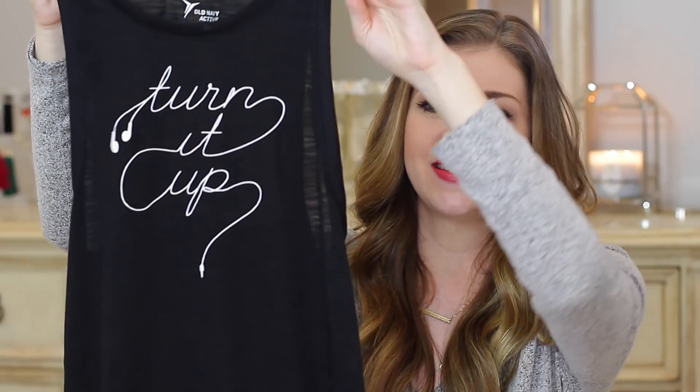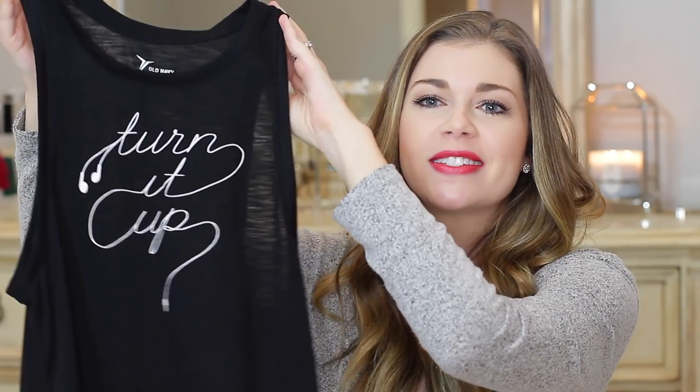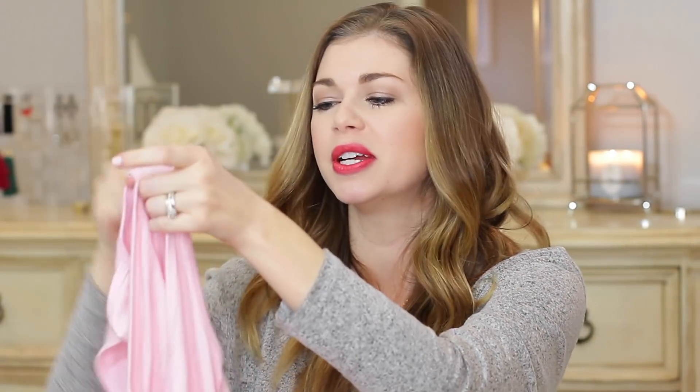I also got this graphic tank top from Old Navy. I'm not the biggest fan of graphic tanks, but this one was black and white so it stuck with that simple theme — it says 'turn it up' and looks like it's written with earbuds. I got this one in a small in regular length. I love black, white, and gray and sleek put-together outfits even in workout wear, but I do want a pop of color every now and then. That's why I got a couple of those colorful sports bras underneath — and I also loved the shirt so much I got it in a pretty pink color, which will be really pretty for spring and on days I need a little more motivation.